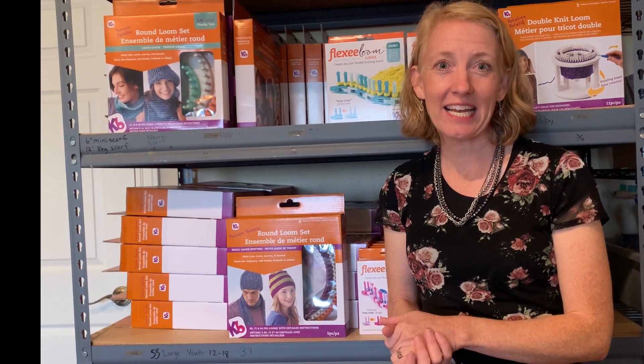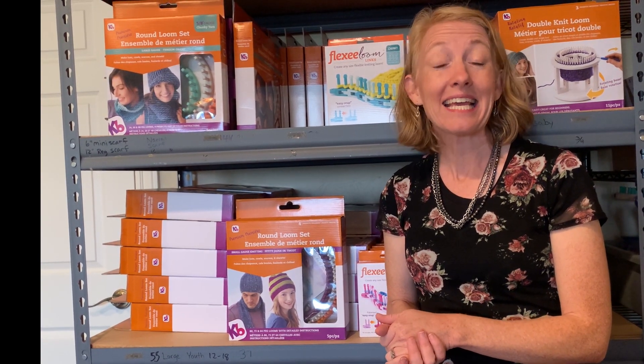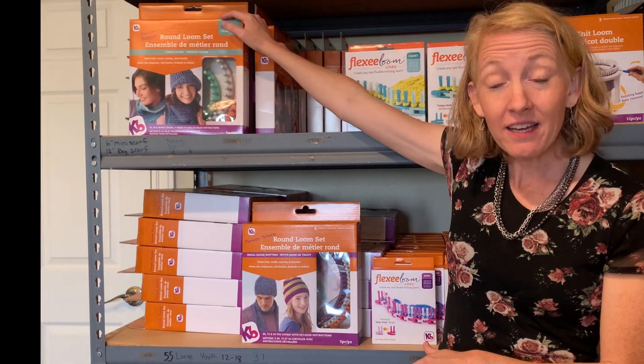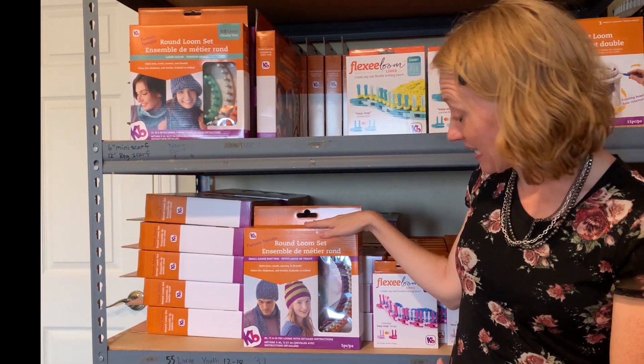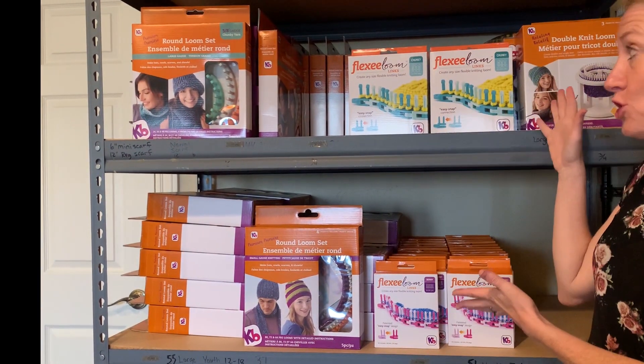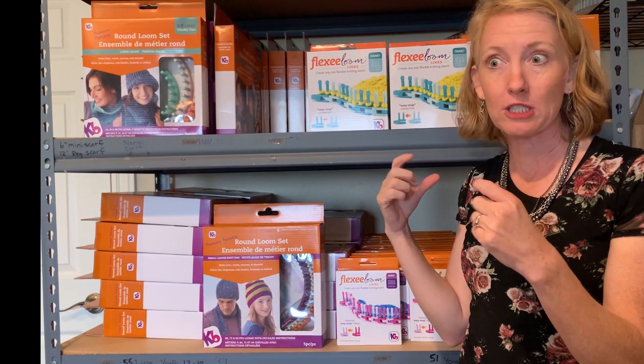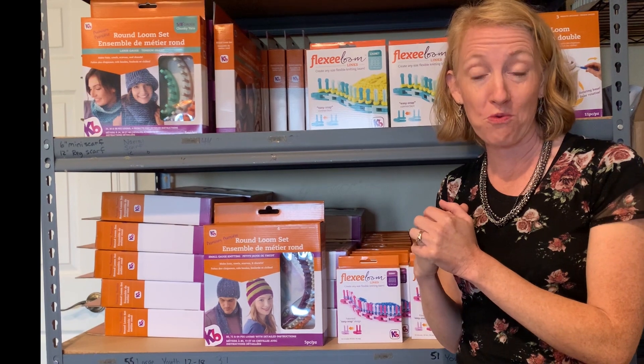Hello Loomers! We are so excited that we are now distributing the KB Looms through our website. We have their bulky looms, their fine gauge round looms, as well as the new flexi looms which are so cool — you can join the little pieces together to make any shape of loom that you want.